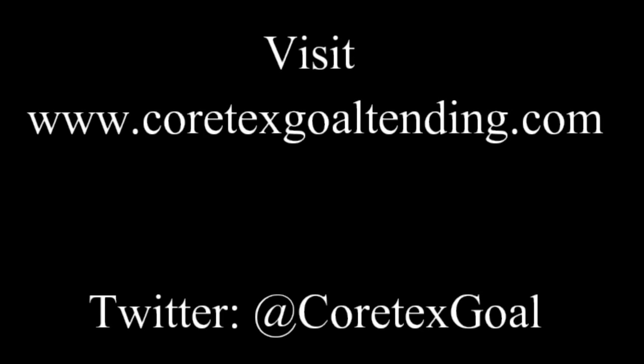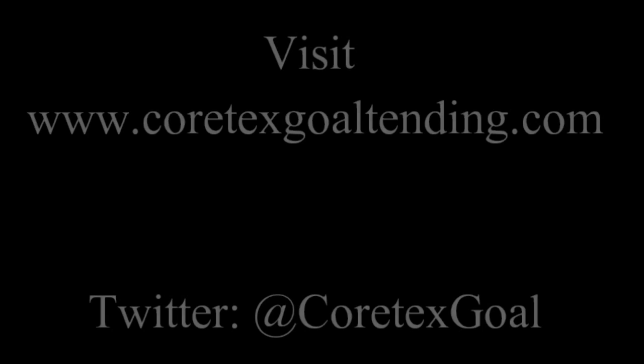I hope this video was helpful or at least stimulating in some way. I'd be happy to get into any further discussion with anybody — shoot me an email at ek.cortexgoaltending@gmail.com. Thanks for watching and I'll see everybody next time.